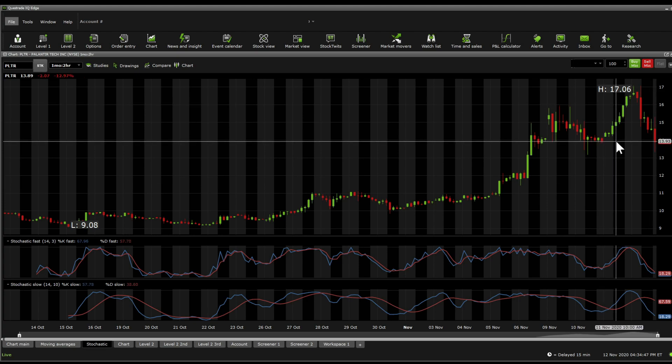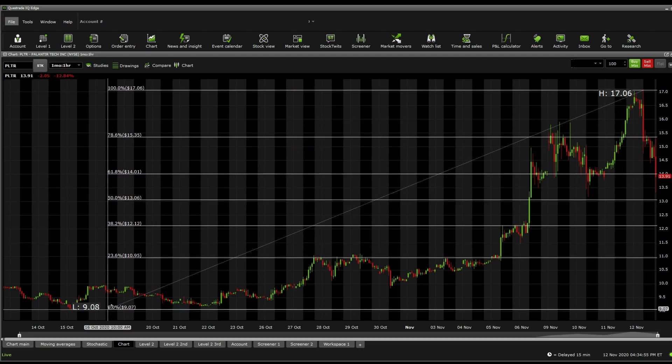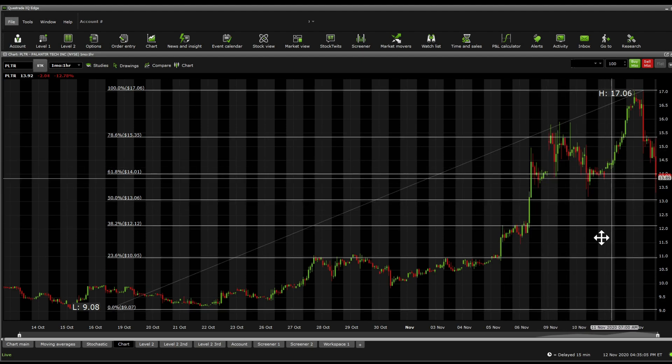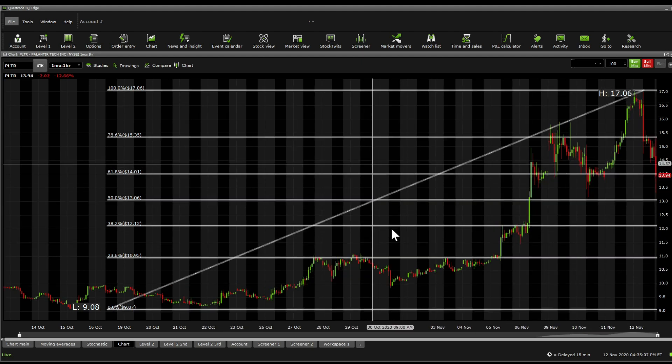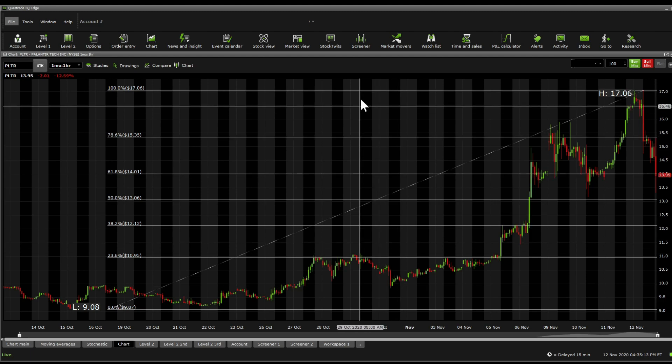A really strong support is at 13.93. Starting with Fibonacci retracements from 17.06 — the 52-week high — down to 9.07, we see Fibonacci retracement support at 14.01, below that 13.06, below that 12.12, and even 10.95. This one is following the Fibonacci retracements nicely. Resistance is currently at 15.35, followed by 17.06.